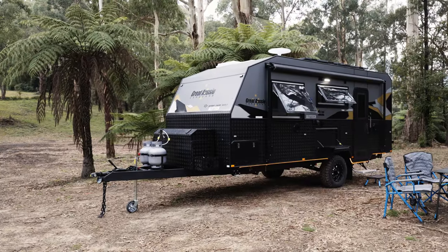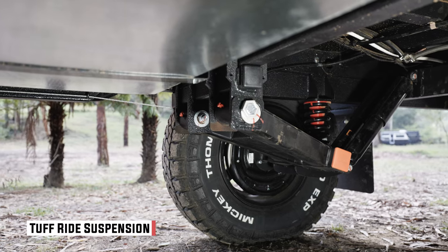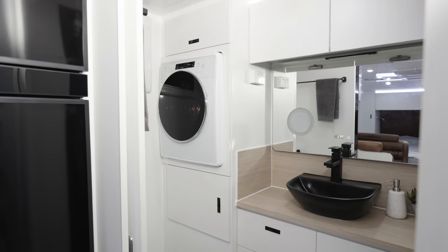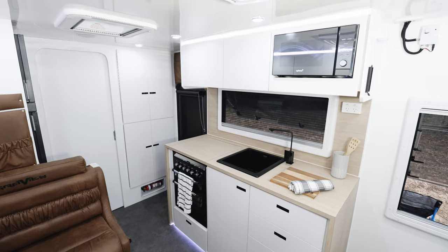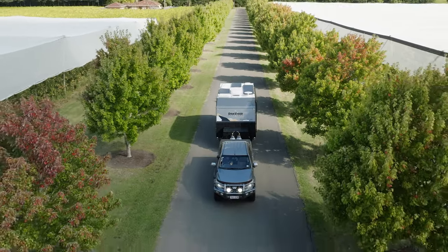The Great Aussie — I reckon it's a great van. 18 foot 6, single axle, huge amount of payload, so you can take everything you need basically with you. Lots of room to move, a decent ensuite down the back, big bed. I think they've done a really great job. They've thought this one through and they've delivered on an off-road van that's easy to tow.